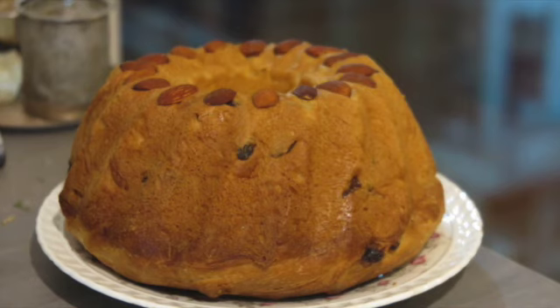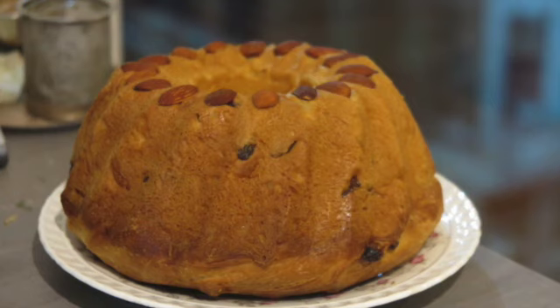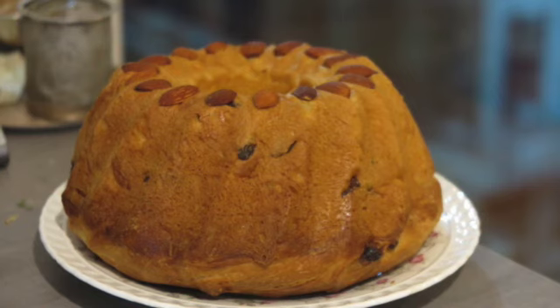Le Kuglov est un pain alsacien aux raisins qui se rapproche de la brioche que l'on cuit dans un moule qui a une forme particulière. Depuis que j'ai reçu mon nouveau moule, je me suis lancée dans une quête. Je suis devenue une telle partisane du Kuglov que je regrette qu'on ne puisse le trouver partout comme le Panettone. Il lui manque peut-être tout le marketing qui va autour du Panettone : la boîte métallique, l'emballage avec le ruban, le processus de fabrication au levain qui dure trois jours.